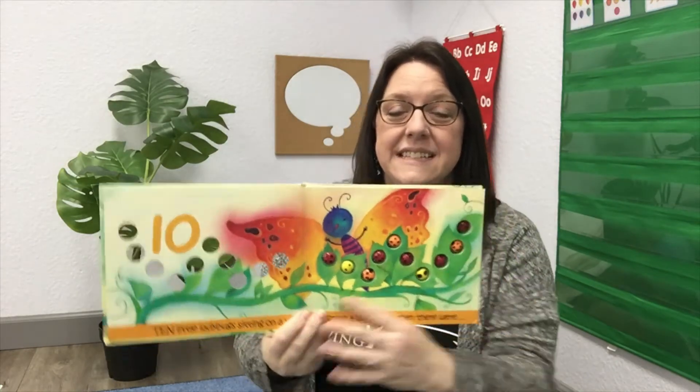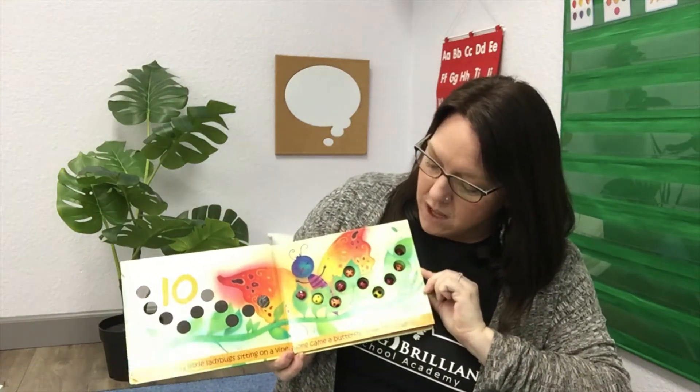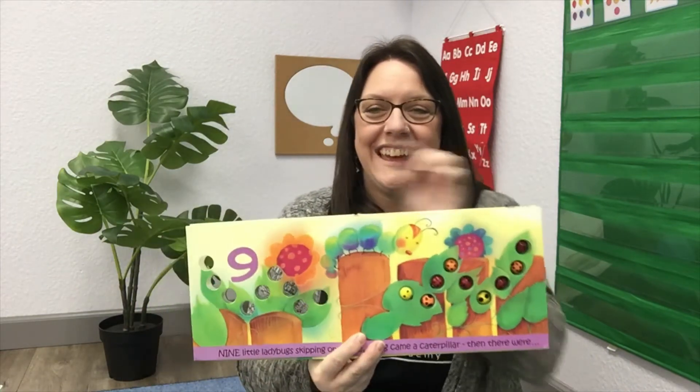Let's open up the book and see what it says about those ladybugs. What do you see here? That is the number ten, like the ten ladybugs. What else do you see? A beautiful butterfly! It says: ten little ladybugs sitting on a vine. Along came a butterfly, and then there were nine.